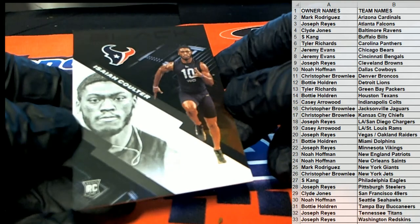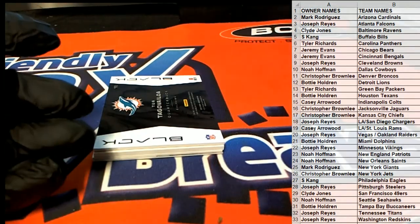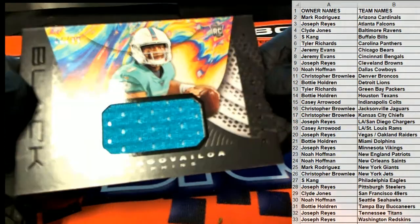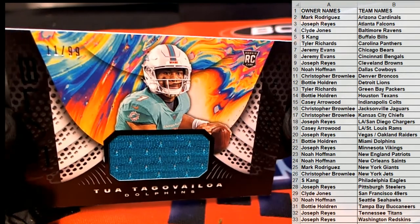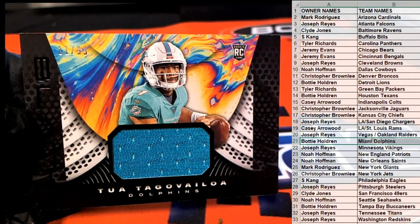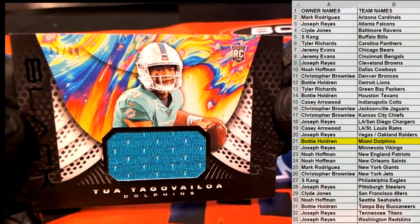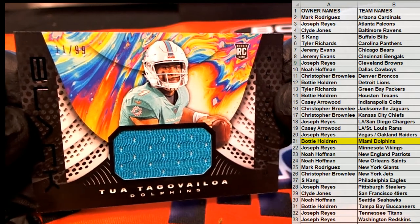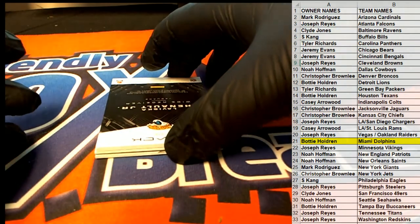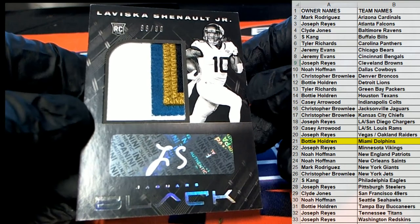All right, first one up is Isaiah Coulter. Very nice for the Texans. Oh, we had a nice one — it's a tie-dye, look at that — 11 of 99 right here for the Dolphins. Body H., that is you. Very nice, 11 of 99. Pulled his auto out of the half case.